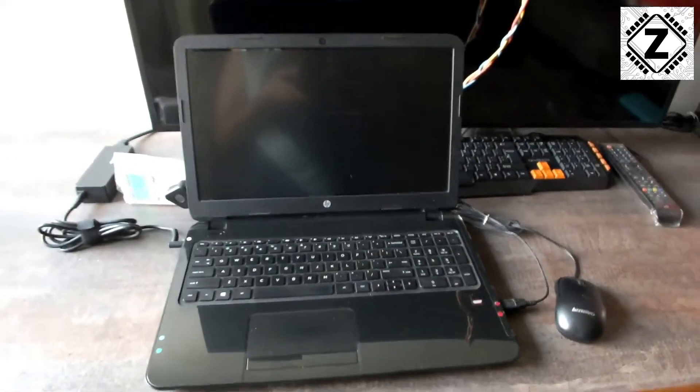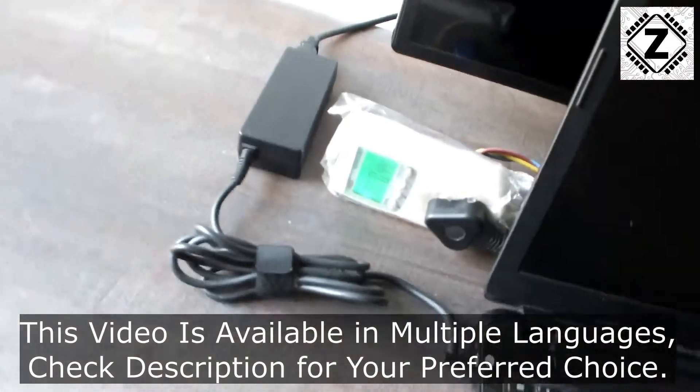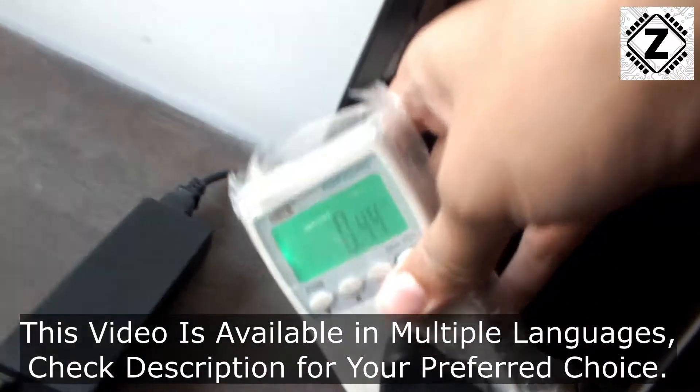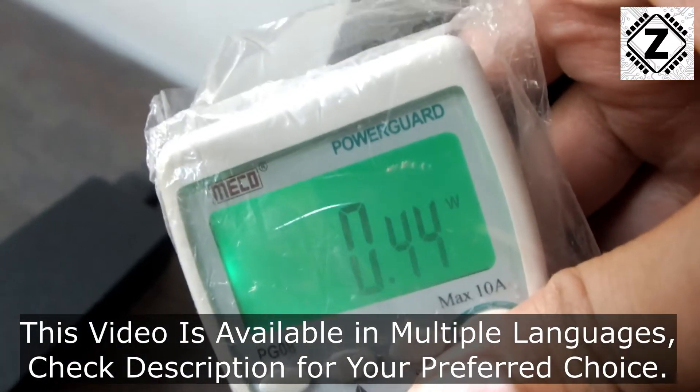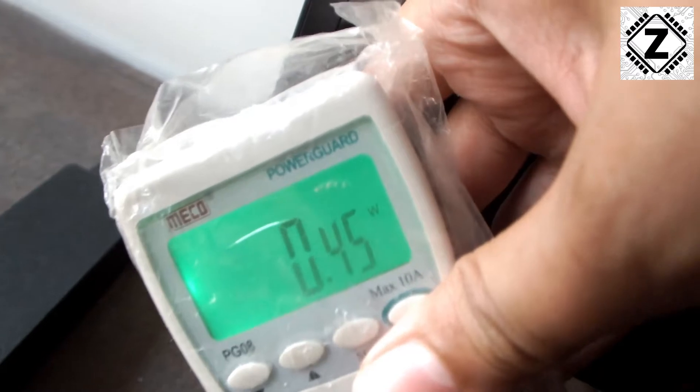Hey guys, I get a lot of comments asking for a detailed power consumption test of this laptop, so here it is. The laptop is currently off and the idle draw is roughly half a watt.